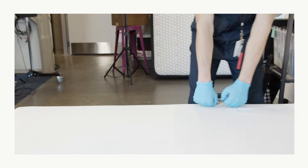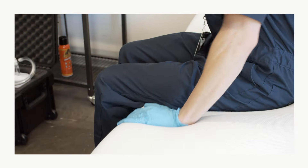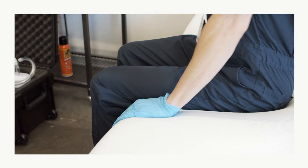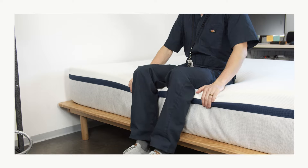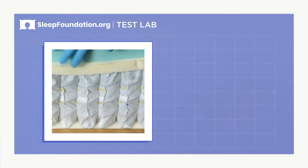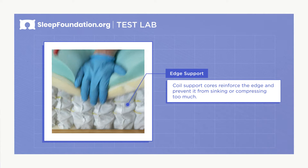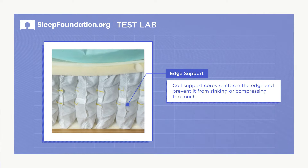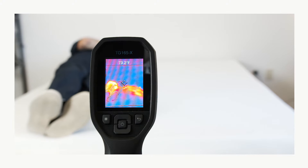Our testing found the reinforced sides of the Helix Midnight help give it better edge support. A mattress that sinks around the edges can make it difficult to get in and out of bed and lead to a feeling of instability if you sit or sleep near the edge. This hybrid mattress is reinforced around the edges by its coil support cores, which prevent the edges from sinking or compressing too much.